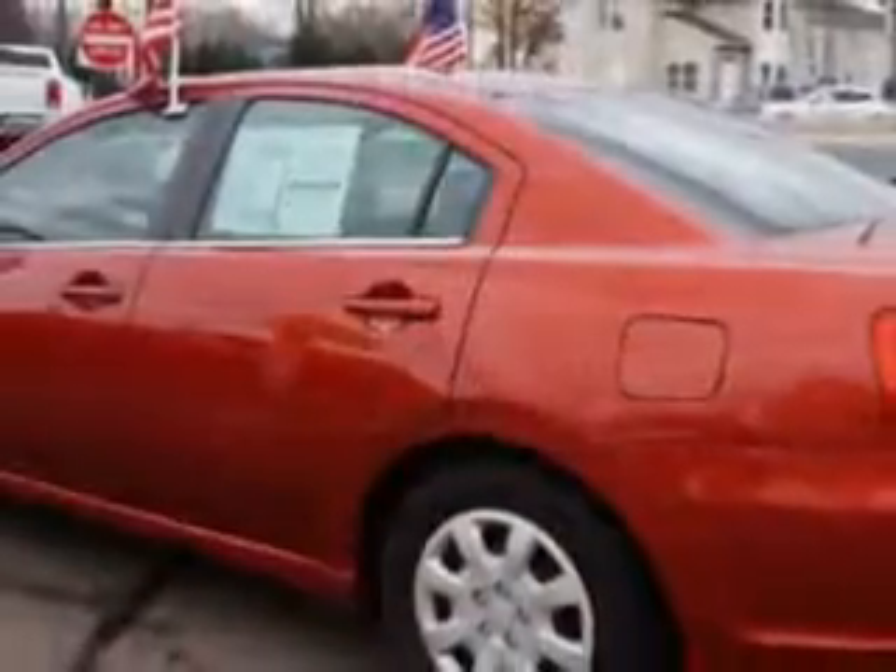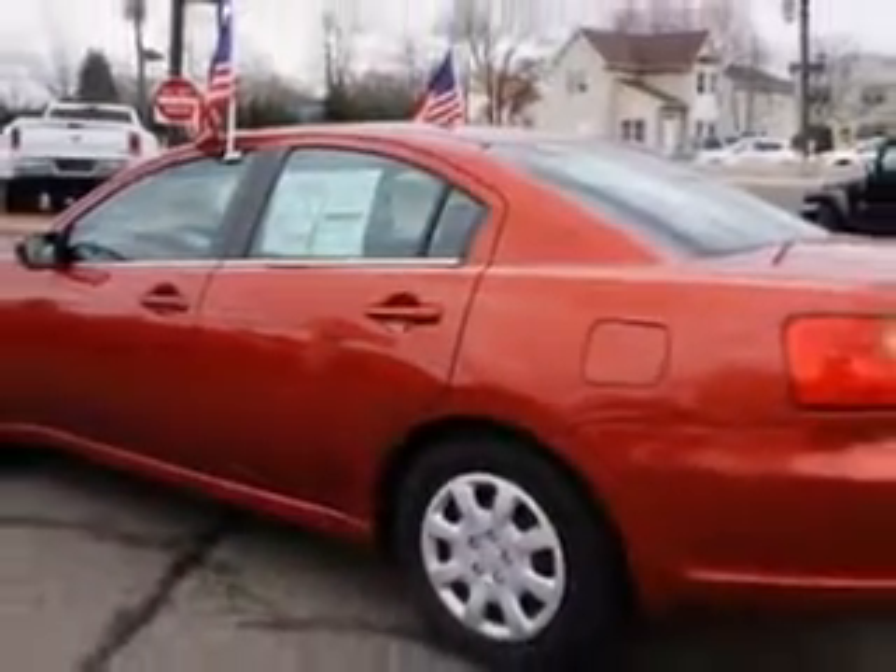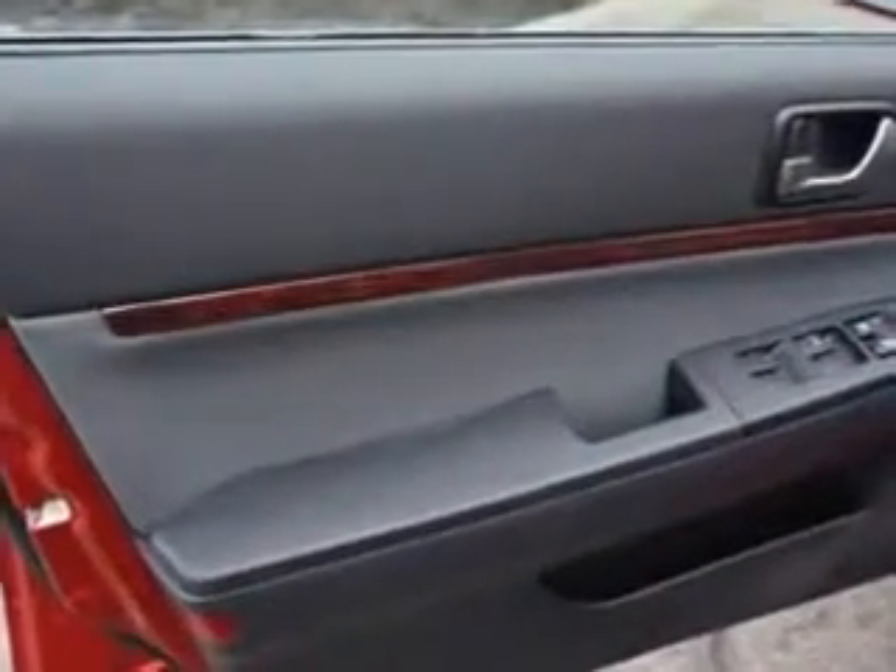And much more. Enjoy the drive and have peace of mind in this 2011 Mitsubishi Galant. See us at Edison Nissan today.